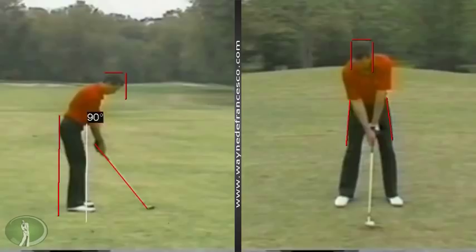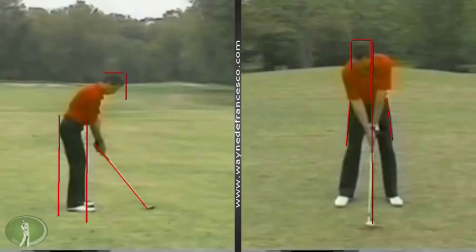Of course, he could have been held back by his putting and short game. I'm not sure about that. But let's take a look at the swing and see what we've got.